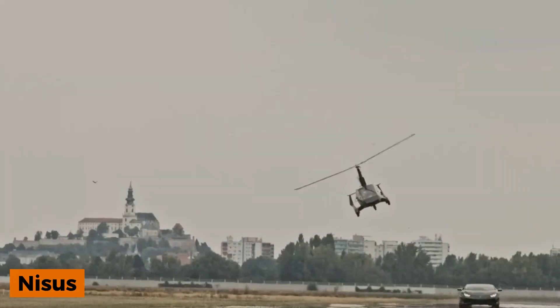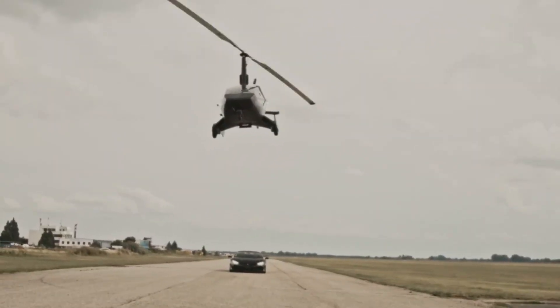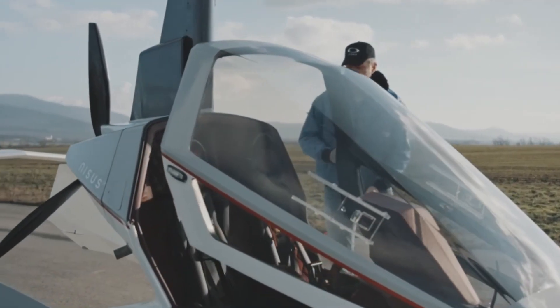Next up is the Nirvana gyroplane from Slovakia, a sleek aircraft promising unlimited adventures. According to its official website, it boasts a range of 500 kilometers and a top speed of 195 kilometers per hour. The Nirvana comes in three versions: comfort, sport, and platinum.